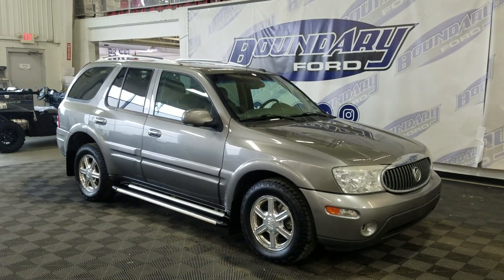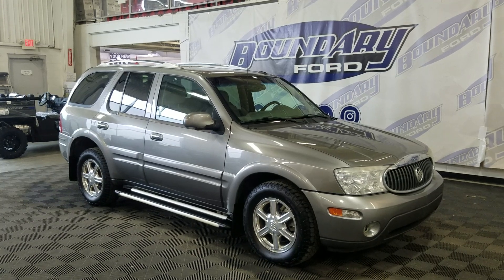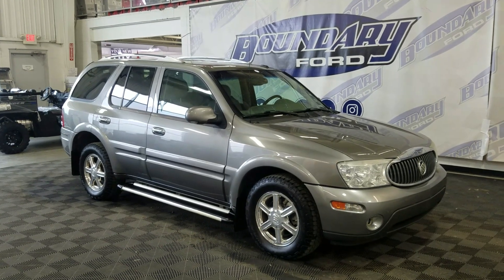Welcome to Boundary Ford, located at 250th Avenue in Border City. Today, we look at a beautiful pre-owned 2007 Buick Rainier CXL. The exterior color is grey and under the hood is a 5.3L V8 engine paired to a 4-speed automatic transmission.